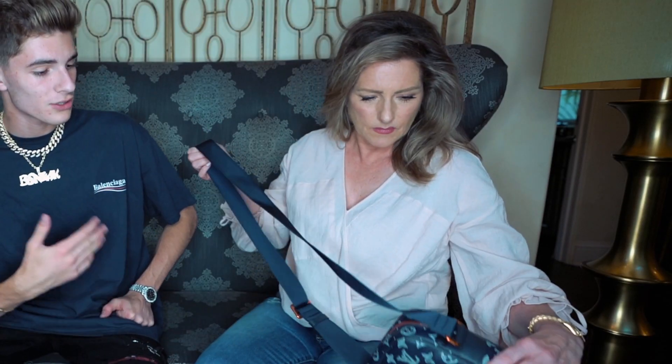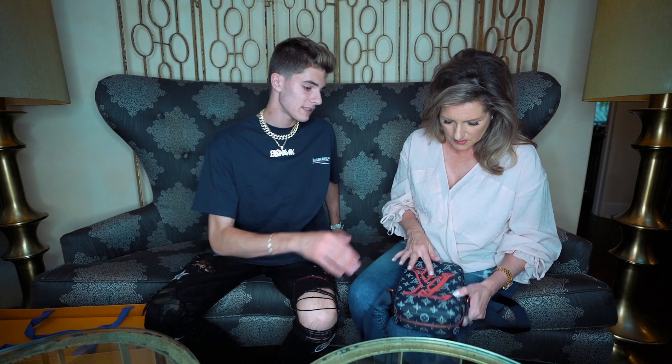This is a Louis Vuitton Danube bag. I really like these bags. How do you pronounce it? Danube. What does that stand for? I don't know. It's like a little side bag. Oh, I love this. And this is... what color is this? Like a deep rose? I think.